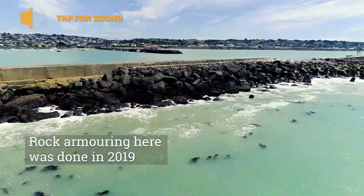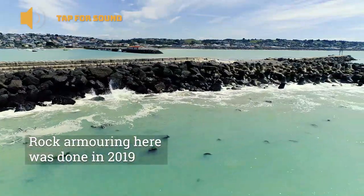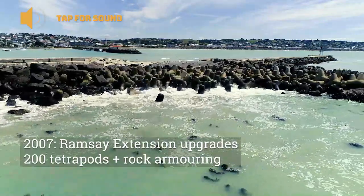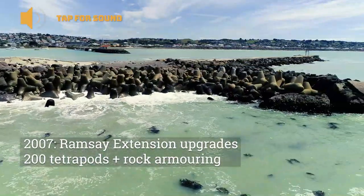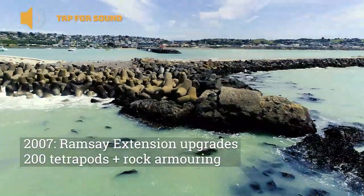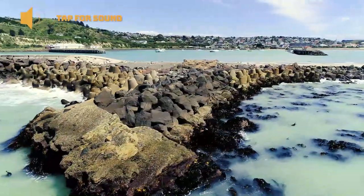The armouring we're looking at now was done in early 2019 and extends around to the Ramsey's extension, which had significant upgrades in 2007, with some 200 tetrapods and significant rock armouring completed, which has hung in there very nicely — it hasn't moved much at all.